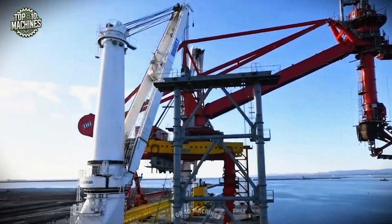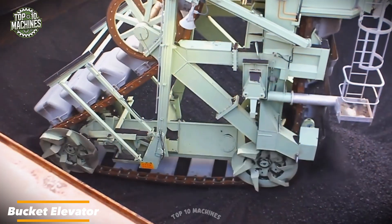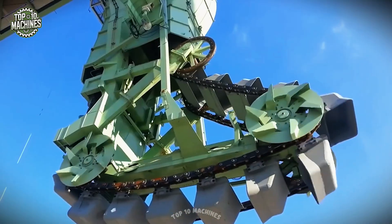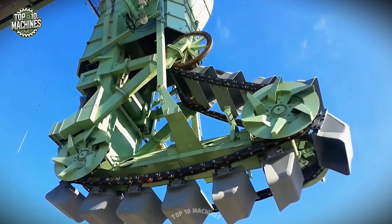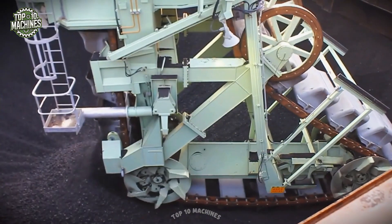The bucket elevator smoothly lifts materials to the desired height, minimizing both losses and dust. With its modular design, it allows for precise adjustments to speed and volume, making it an essential tool for transporting grain, coal, or cement in industrial environments.